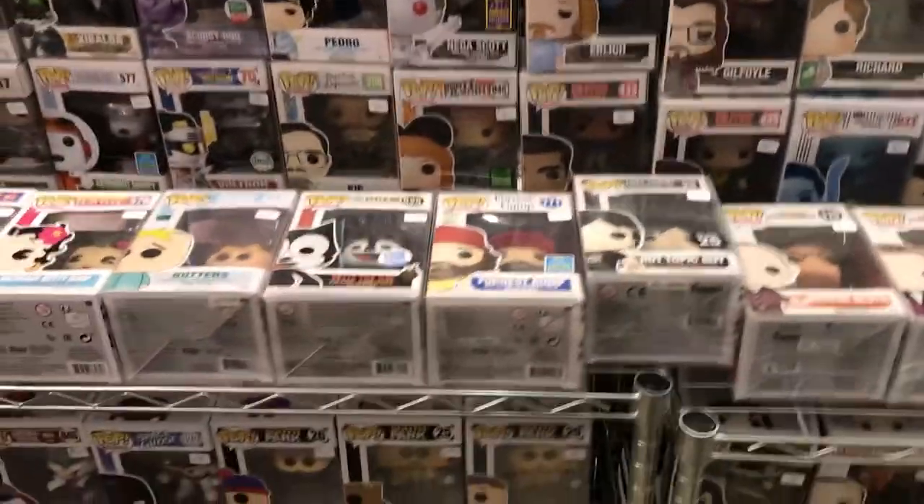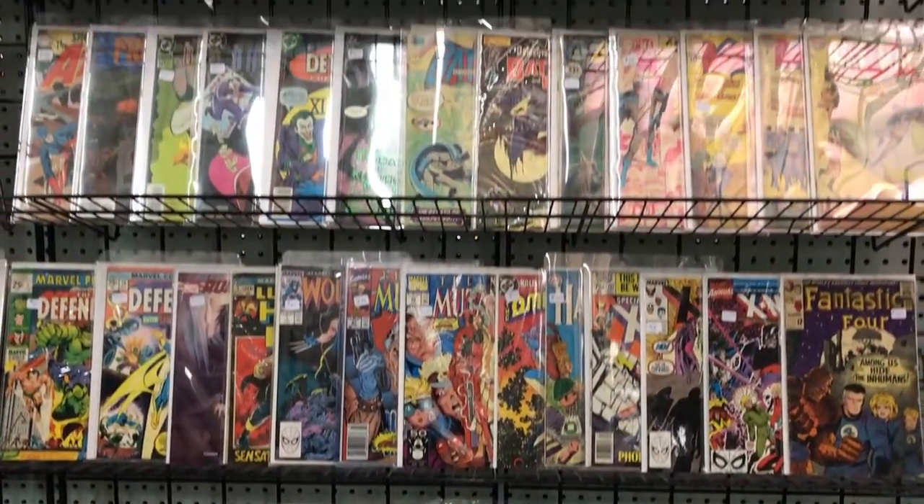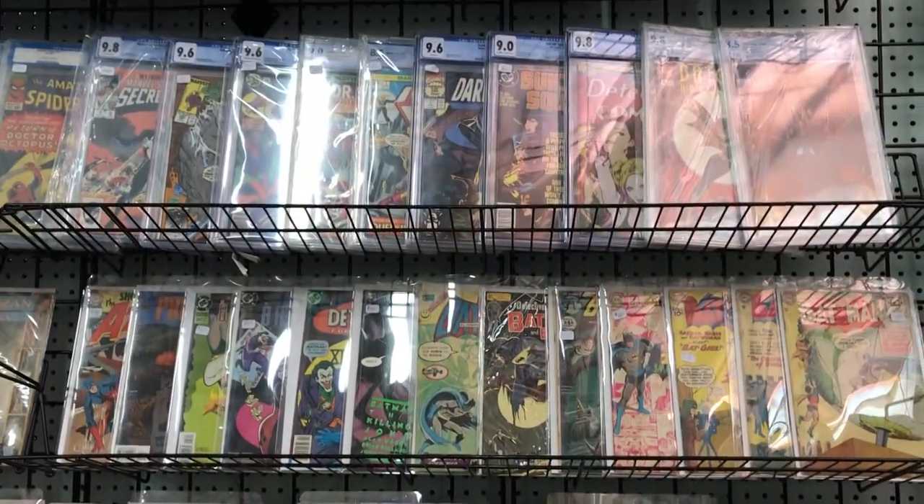All right guys, this is where I spend most of my money when I come to the Random Flea Market — this is my favorite spot. This is my friend Joe's section and there are just a bunch of comic books. We're going to take a look at the wall and see what he has. I'm sure he's got a bunch of fire, so let's check it out.